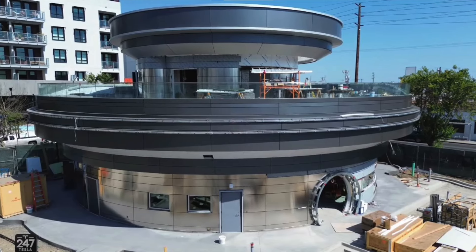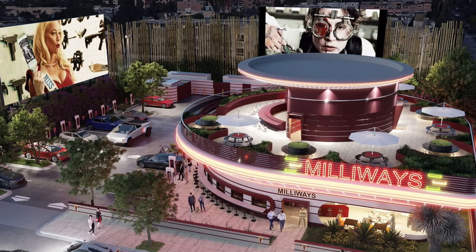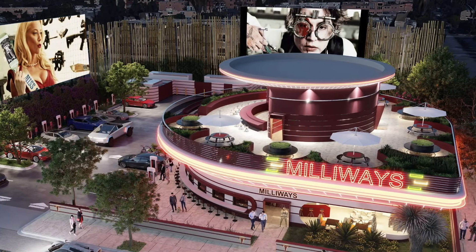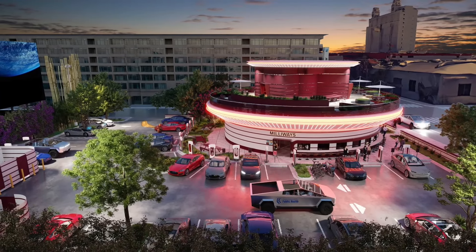Oh, and toilets. But before I show you around this fantastic forecourt, let's not forget that Tesla is well underway with the construction of a supercharger location in LA and, for the first time, a Tesla diner and drive-in theatre. Charging your car will be a fun day out in the future.